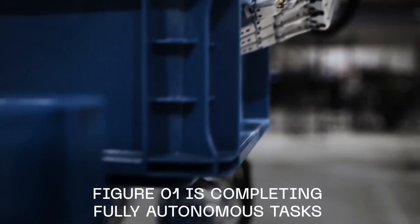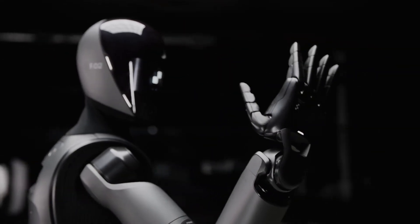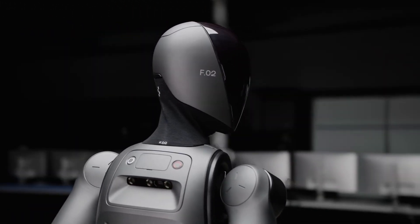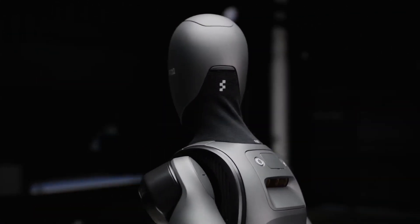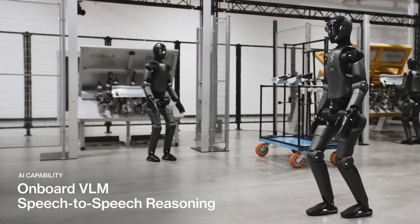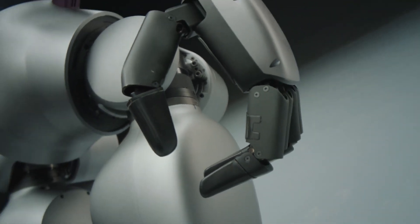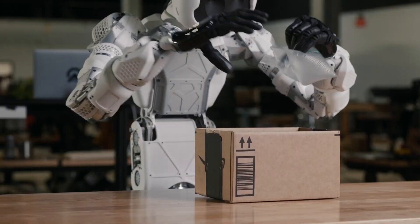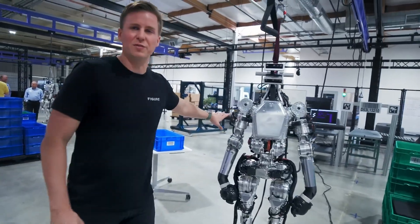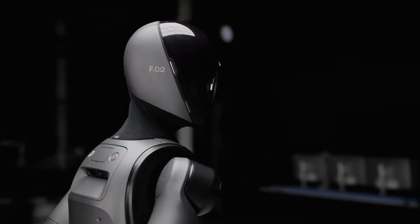Could Figure 0-2 redefine how we manage our daily lives at home? This AI robot is crafted as an advanced humanoid companion with unique features that position it as a promising in-home assistant. Standing at about 5 feet 6 inches tall, it boasts a human-like design that is both appealing and ergonomically built for domestic tasks. With an impressive range of capabilities, Figure 0-2 seamlessly fits into the role of a household helper while maintaining its commercial viability.